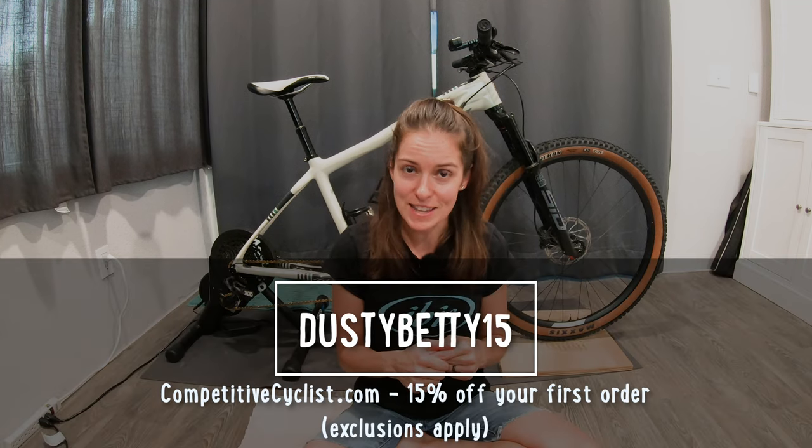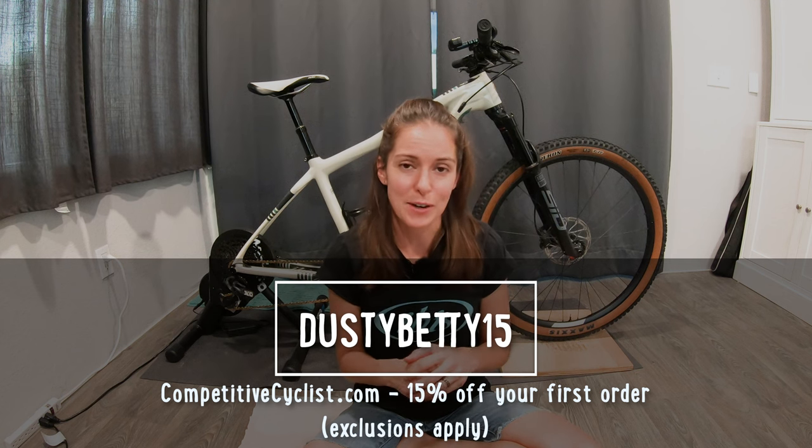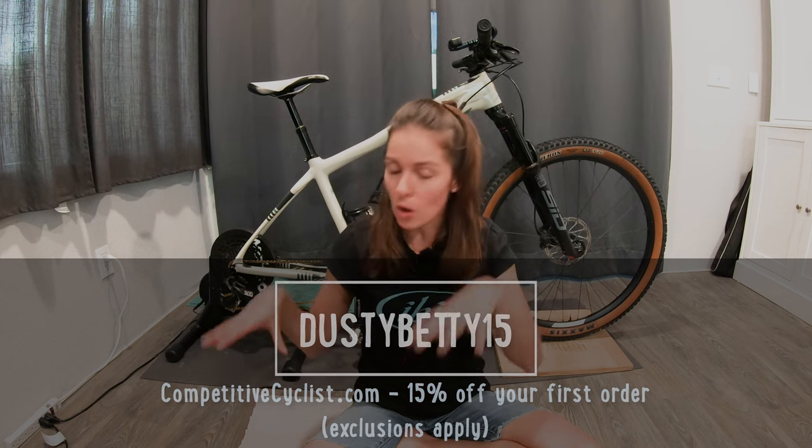CompetitiveCyclists.com has everything you need to support your cycling habit — from complete bikes, frames, components, gear, apparel, tools, pretty much everything you need to support this cycling habit we all share. If you use the code DustyBetty15, that will get you 15% off your first order. Don't forget to use that code and check out all of these liners and more awesome products from CompetitiveCyclists.com.